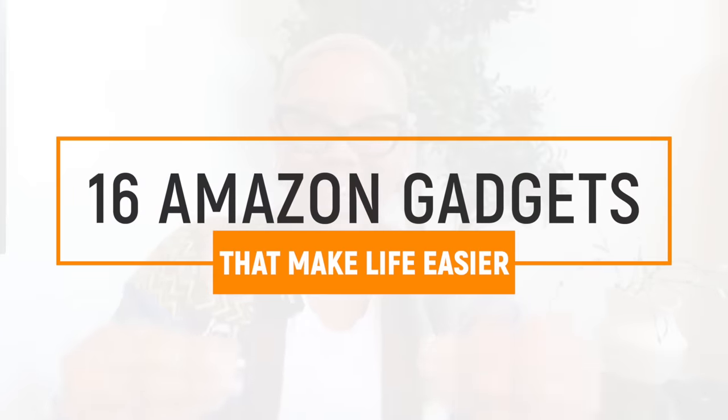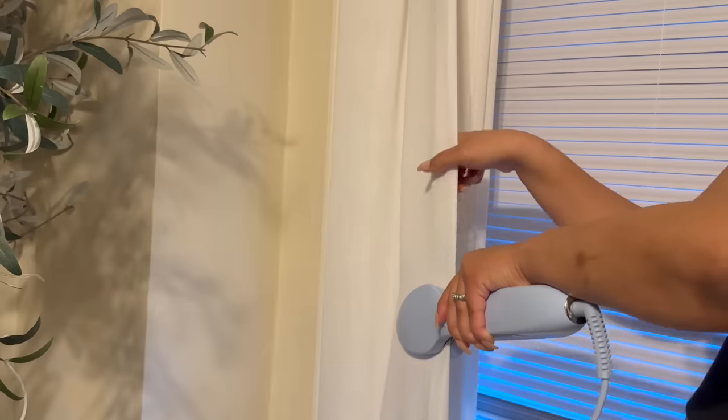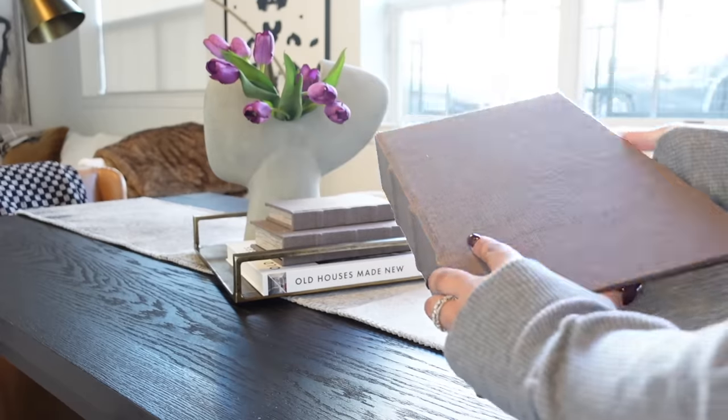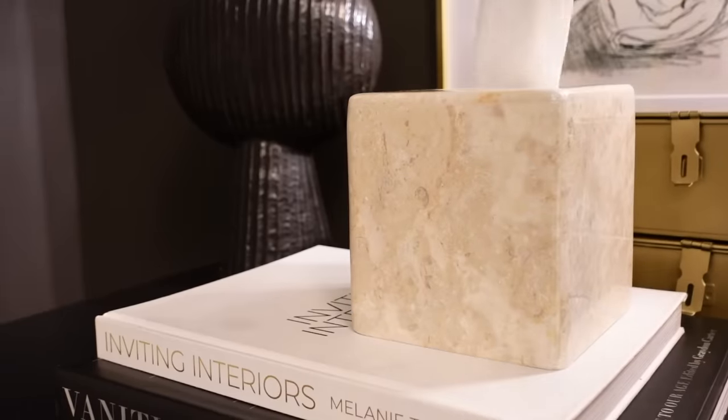My ex told me one thing: Kiva works smarter not harder, and that always stuck with me. In today's video I'm going to share some life-changing Amazon products that make your life easier — they either speed up your everyday routine or they keep you nice and organized.